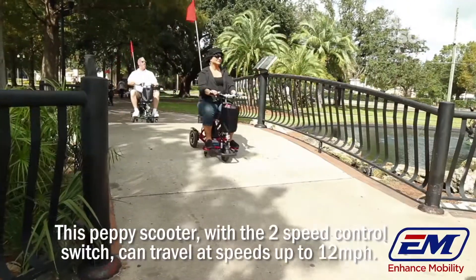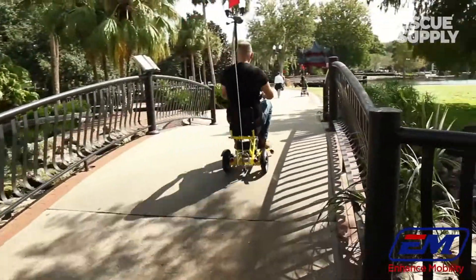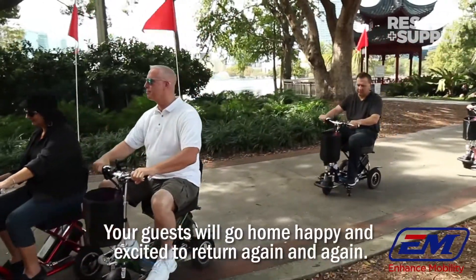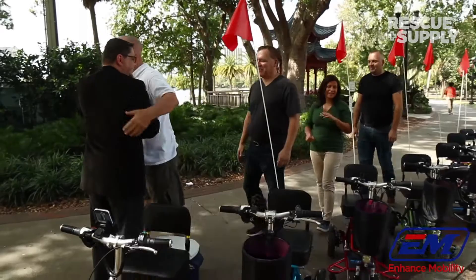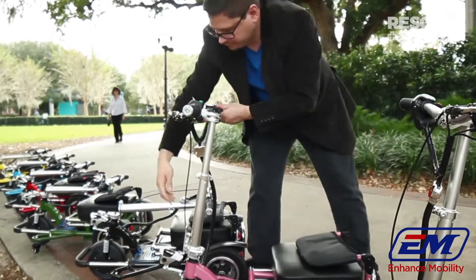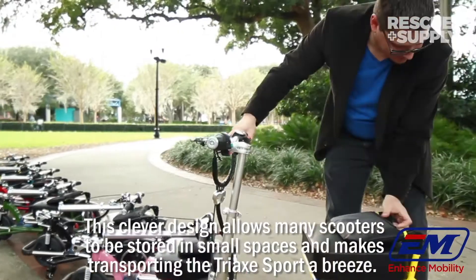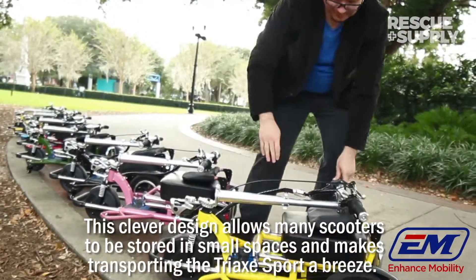This scooter's two-speed control switch allows travel at speeds up to 12 miles per hour. Your guests will go home happy and excited to return again and again. The Triax Sport folds compactly in three simple steps. This clever design allows many scooters to be stored in small spaces and makes transporting the Triax Sport a breeze.